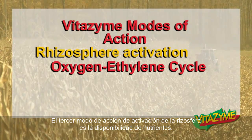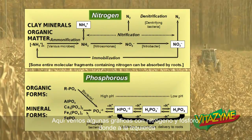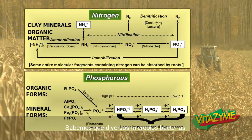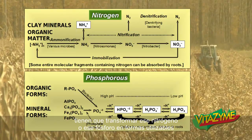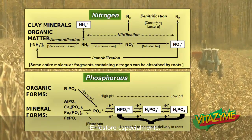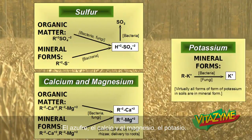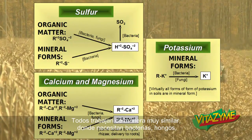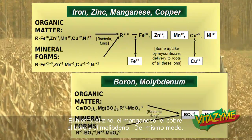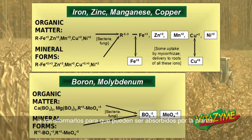The third rhizosphere activation mode of action is nutrient availability. All nutrients require microorganisms to make them available. Various microbes and bacteria have to break down nitrogen or phosphorus into usable forms — ammonium or nitrate — that can be taken up by the plant. Mycorrhiza especially help deliver phosphorus for the root system. Sulfur, calcium, magnesium, and potassium all work in very similar ways, needing bacteria and fungi to break them down. Iron, zinc, manganese, copper, boron, molybdenum — micronutrients require the same microorganisms to help break them down so that they can be taken up by the plant.